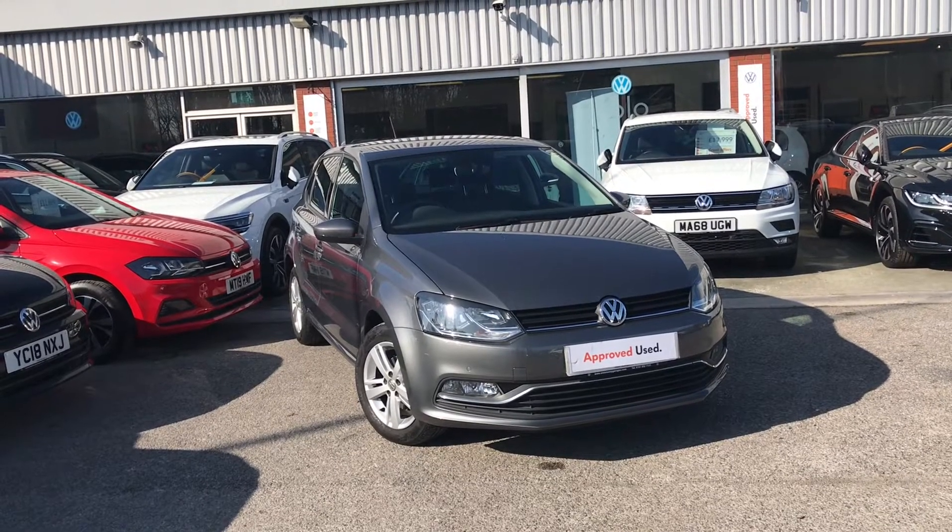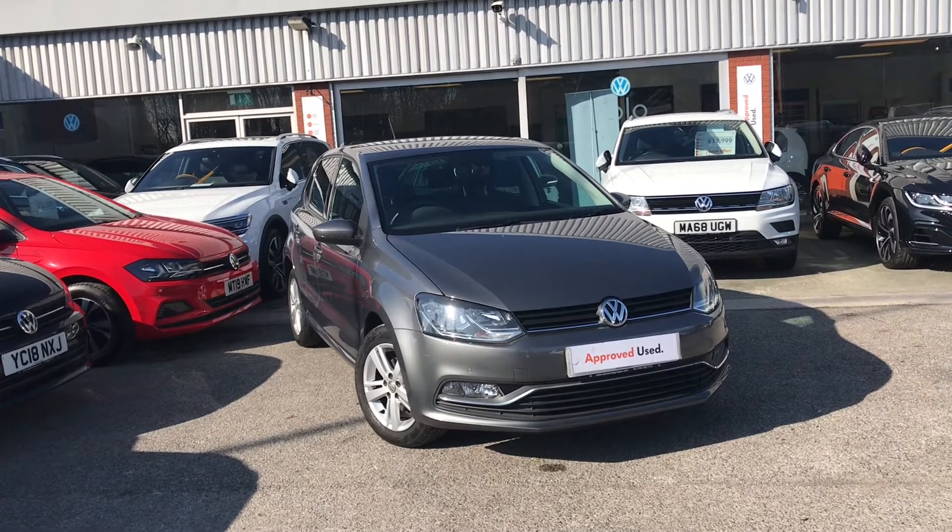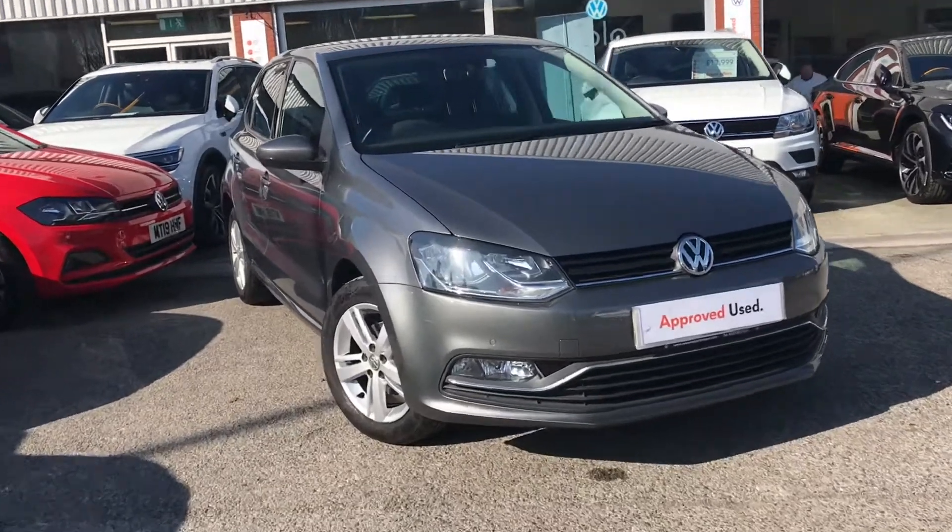Hello from Olden Volkswagen. Here we have the approved used Volkswagen Polo Match Edition 1.0 at 75 PS in a stunning Nimbus grey metallic finish.